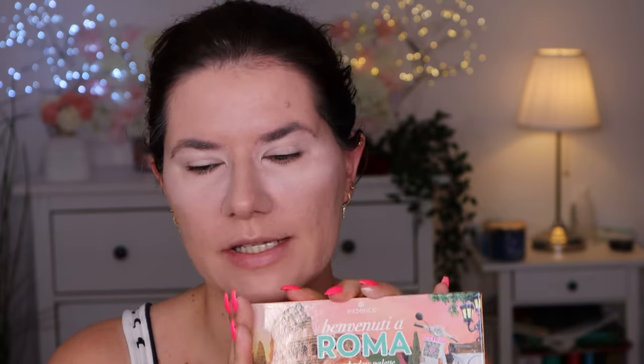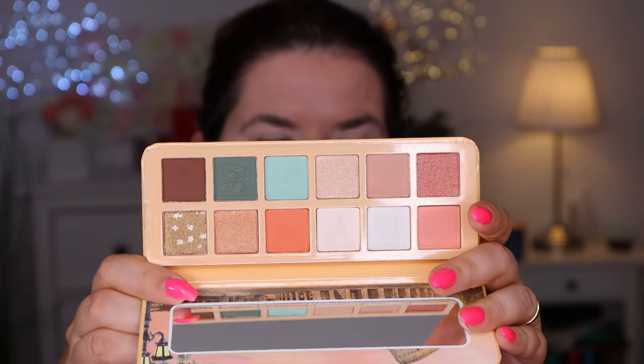I did try a couple of eyeshadows from Essence but I didn't really enjoy some of them. Some I did like but this palette is really stunning and I bought it because I wanted to try the products. I know there's a palette I sent to my friend Valerie from Essence and she really enjoyed it - that's why I know it's a good palette. There are a couple of palettes from Essence that are really good. This one has really beautiful colors.